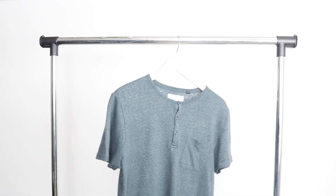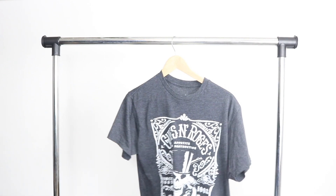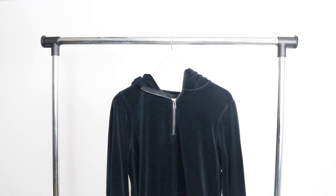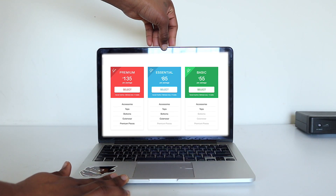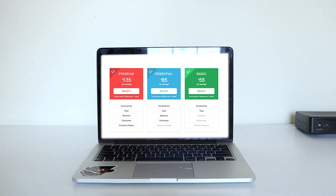With Threadbeast, we have three plans to choose from. The one they gave me was the essential plan — I get usually around four to five items and it usually costs around $85. The first plan is the basic plan at $55 a month, where you usually get around three items, mainly tops.